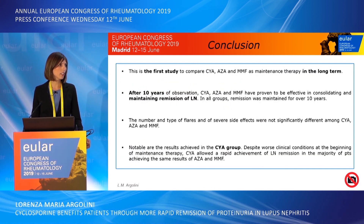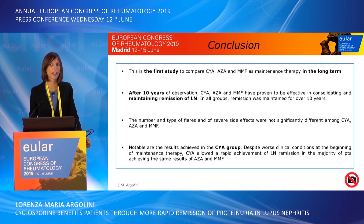This is the first study to compare cyclosporine, azathioprine, and mycophenolate mofetil as maintenance therapy in the long term. After 10 years of observation, all three agents proved effective in consolidating and maintaining remission of lupus nephritis, with remission maintained for over 10 years in all groups. The number and type of flares and severe side effects were not significantly different among the three drugs. Notably, despite worse clinical conditions at the beginning of maintenance therapy, cyclosporine allowed rapid achievement of lupus nephritis remission in the majority of patients, achieving the same results as azathioprine and mycophenolate mofetil.